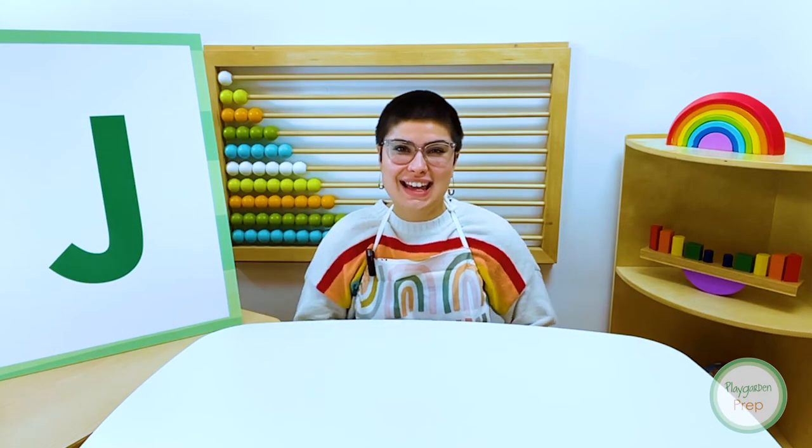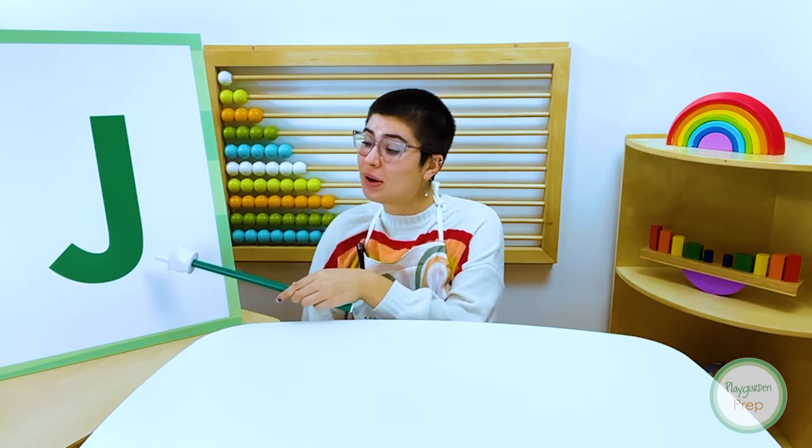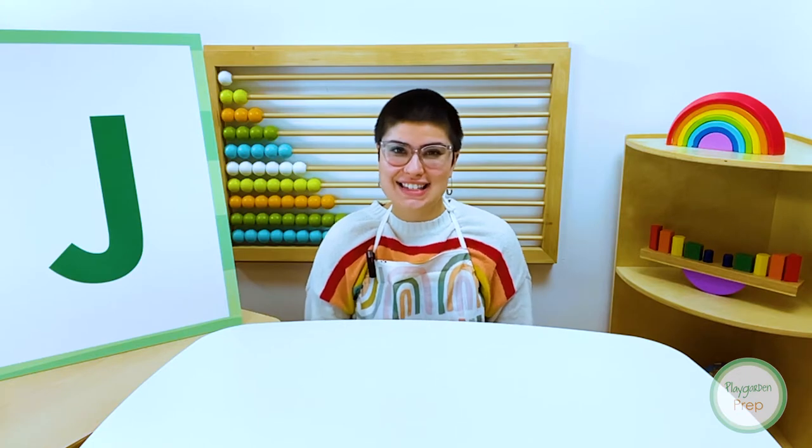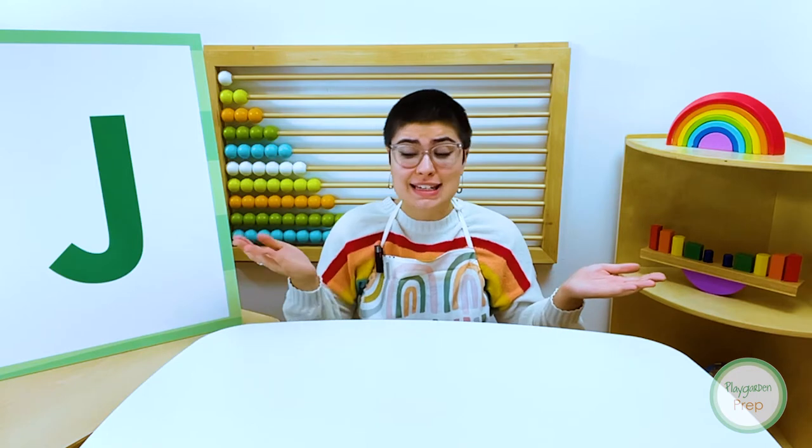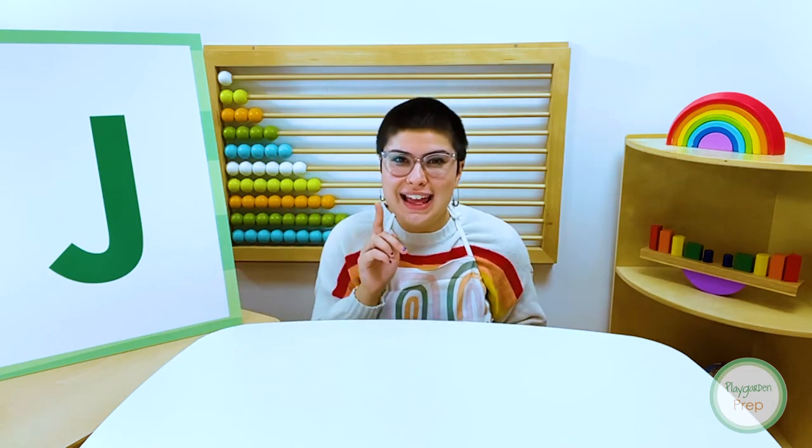Hi friends! Today we are going to be learning about our letter J animal of the week. Let's learn the animal of the week. There's animals from A to Z. Now let's take a peek.